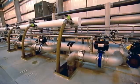Coming up next on ATETV: water treatment technology.